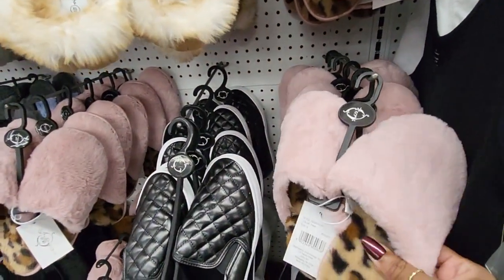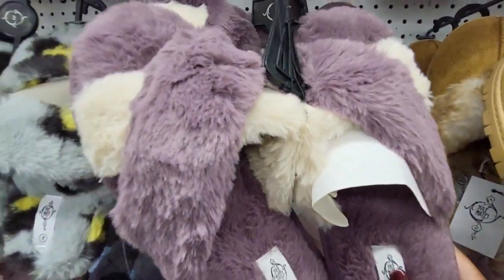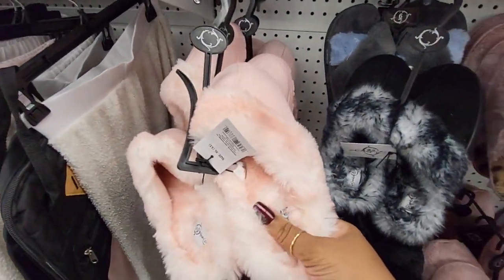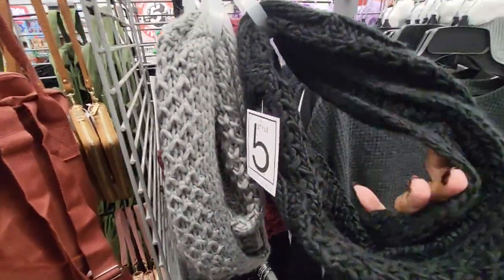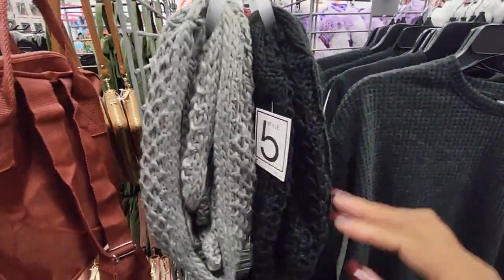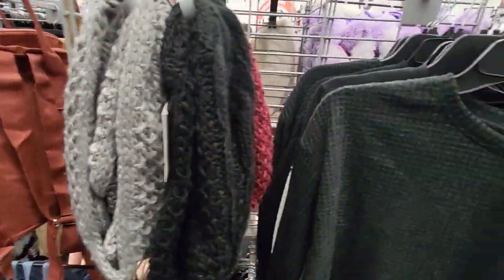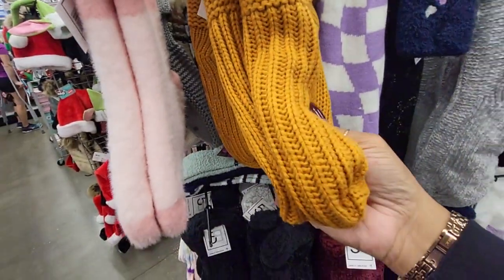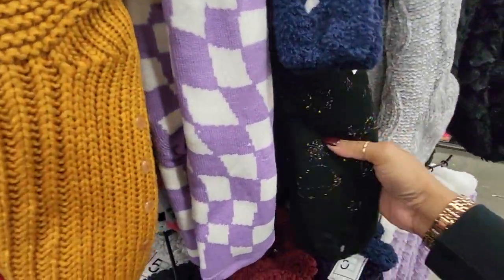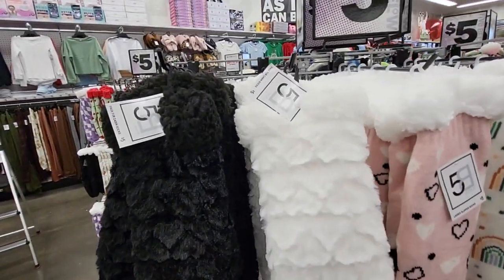They have some cute little slippers too — look at those, nice. And of course the pink. These are some cute little scarves here — ones you just throw around your neck, you don't have to tie them or anything. And look at all the socks — look how thick these socks are, nice and cozy, they have so many different patterns. Oh, I like these — just so many to choose from.